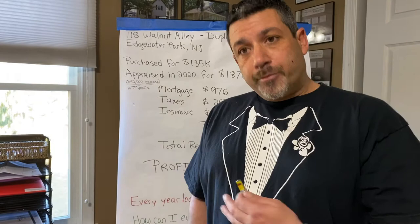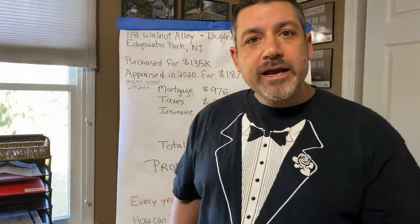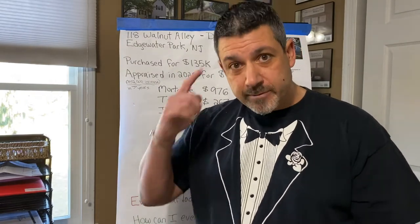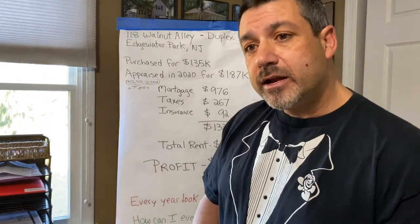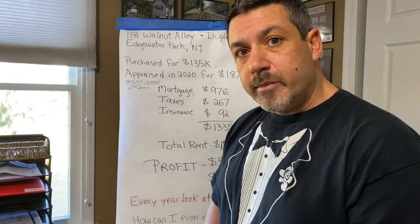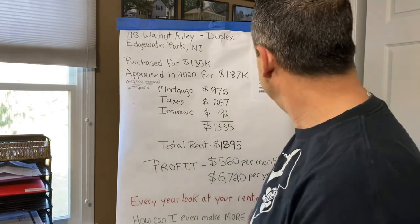Every year I look at the properties in the portfolio and I say to myself, how can I make even more money with this property? It's not about being greedy — it's about being a smart landlord and a smart real estate investor. There are little tips and secrets that can add value to your property and bring you a lot more money every month and every year. Let's dive in and break it down.